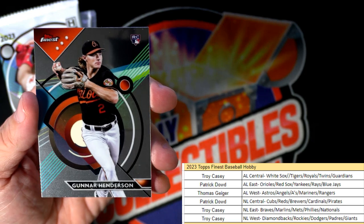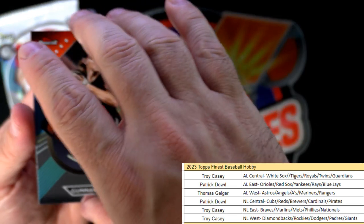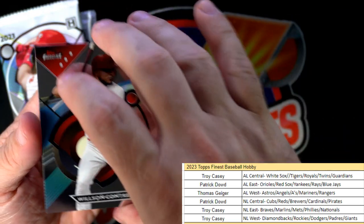Gunnar Henderson - look at that, that's fantastic - Patrick D, coming your way. And a Contreras right there.